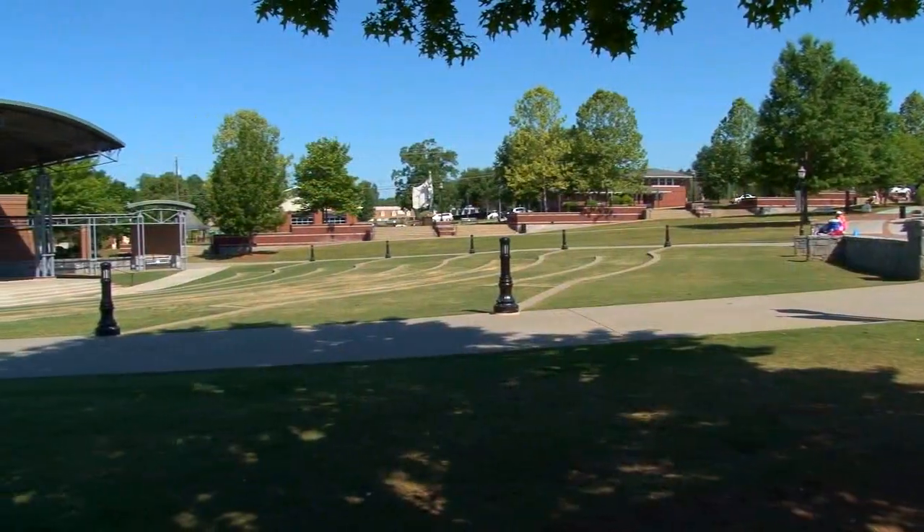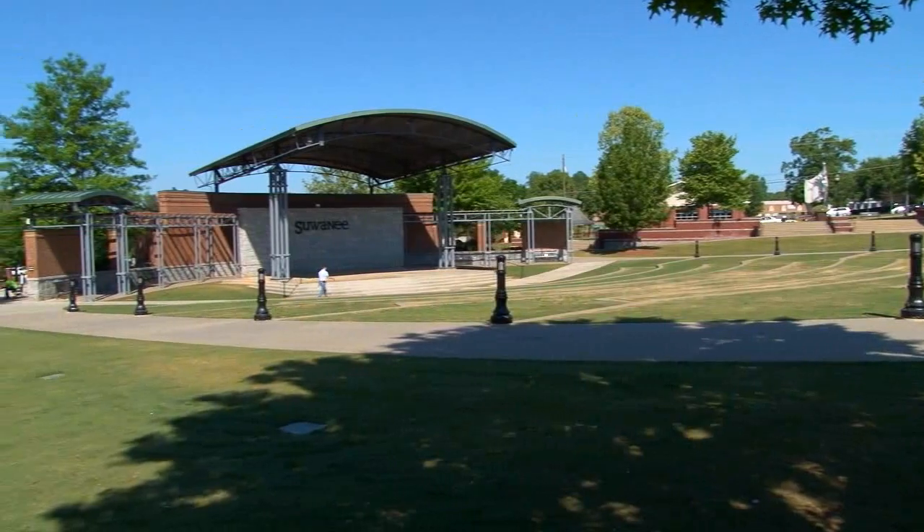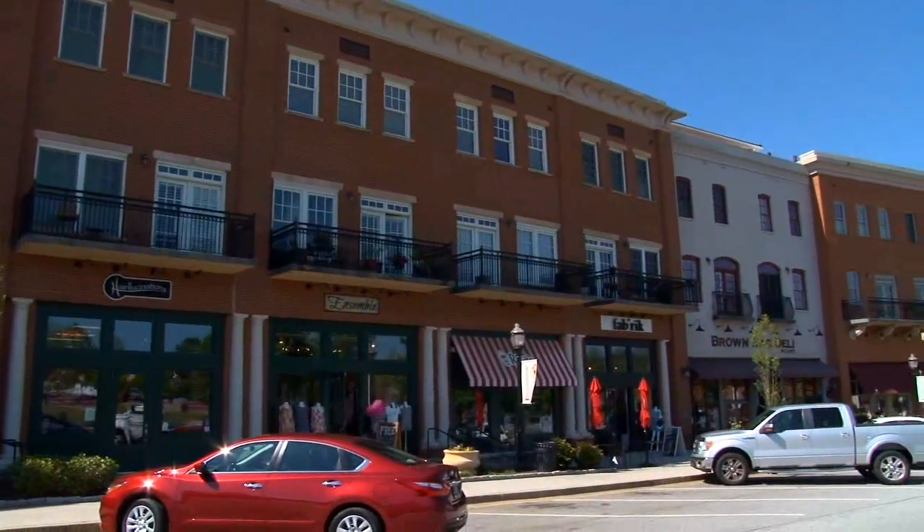Lennar offers so much value in these gorgeous townhomes, and the location is fabulous. They're conveniently located near Interstate 85 and Suwanee Town Center, where you'll find the popular Suwanee Amphitheater and abundant dining and shopping options.